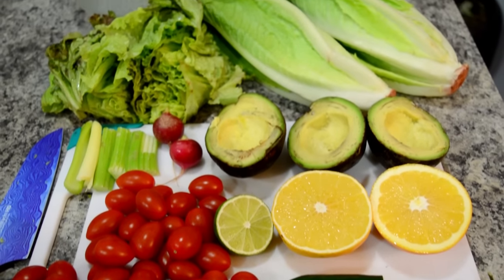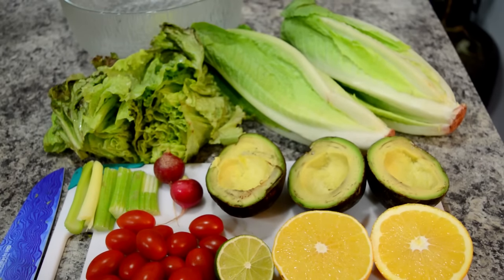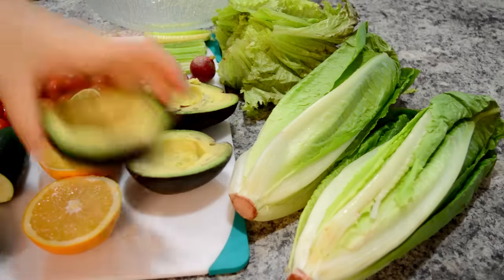The salad that I eat every day uses very simple ingredients. It's whole foods, fruits and vegetables, no nuts or seeds.